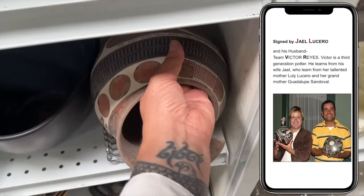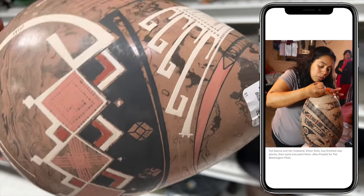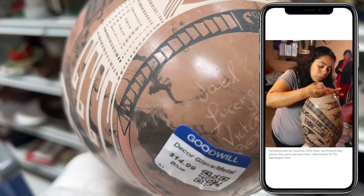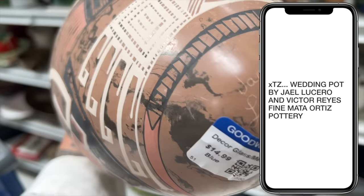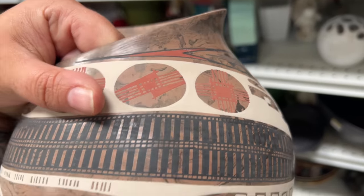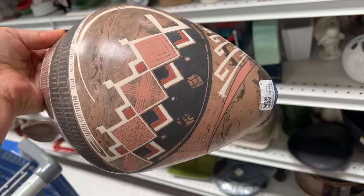This is an incredible find at Goodwill. This is a piece of pottery made by a husband and wife duo out of Mata Ortiz, Mexico. Mata Ortiz pottery is such an incredibly skilled craft with beautiful fine pottery that has incredible detail, design, symbolism, and shape. This pottery can be very valuable - some pieces sell for hundreds of dollars. Unfortunately, this one has two major cracks throughout it, so I'm going to pass on this incredible find today.